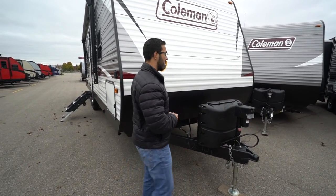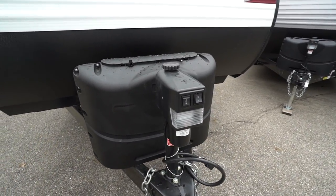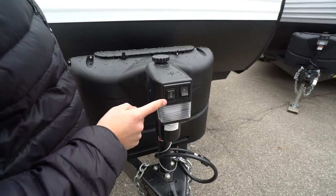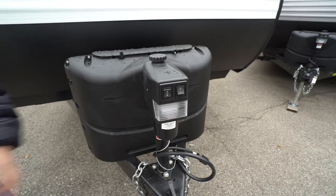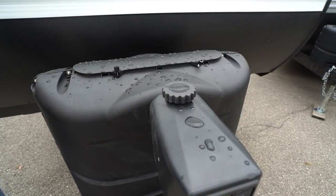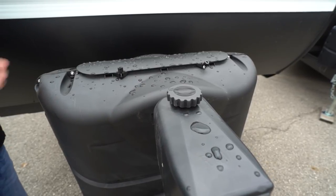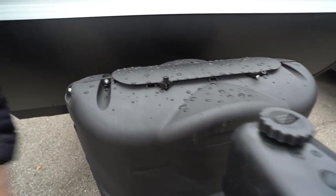Right up front is a power tongue jack, which makes it a lot easier to hook up and disconnect from your tow vehicle — just flip the switch to raise and lower the tongue. You also have a light up front for added visibility at night. There's also a manual override cap so you can still move the tongue jack up and down even if the motor burns out, though that is very rare. Right behind that you have two 20-pound propane tanks with a cover, and a little further back are rails for your battery.